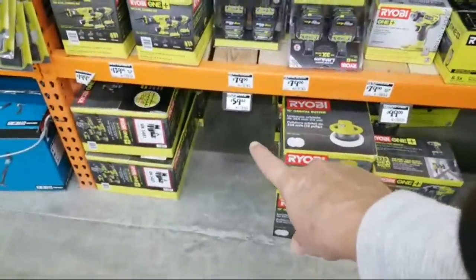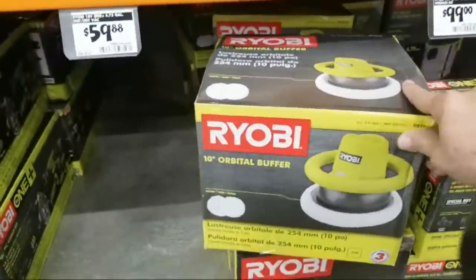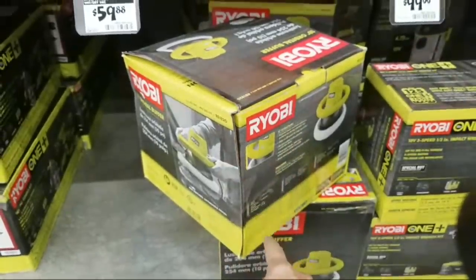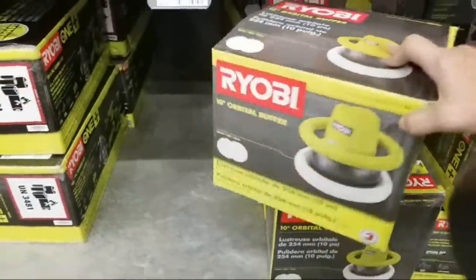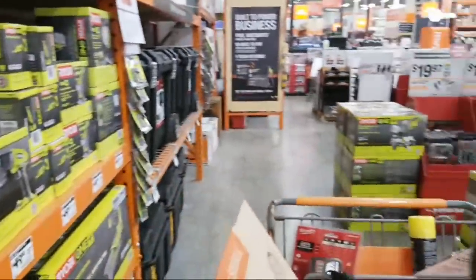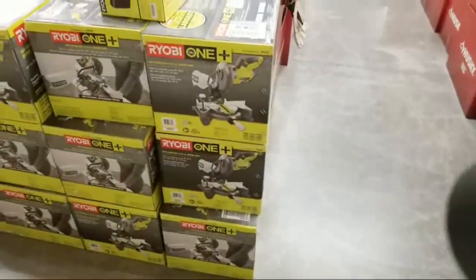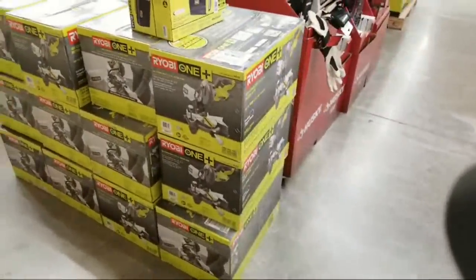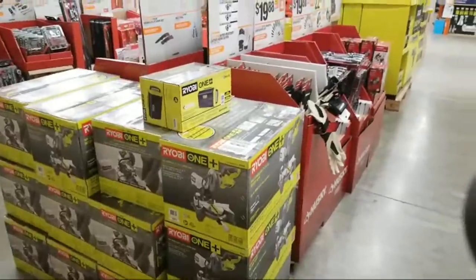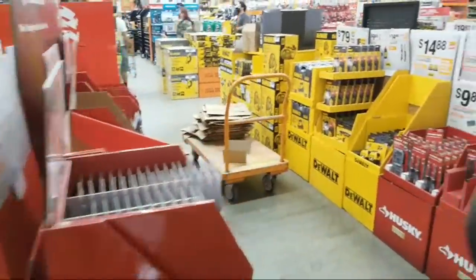They sold out already of the four and a half gallon wet/dry vac. They do have this 10-inch orbital buffer — I almost bought this the other day except it's corded, and I'm trying to get rid of the corded one I've got now. They must be planning something big with these — there are more stacks here and more stacks over there. It's already at a decent price, but I have a feeling they might be lowering the price more.